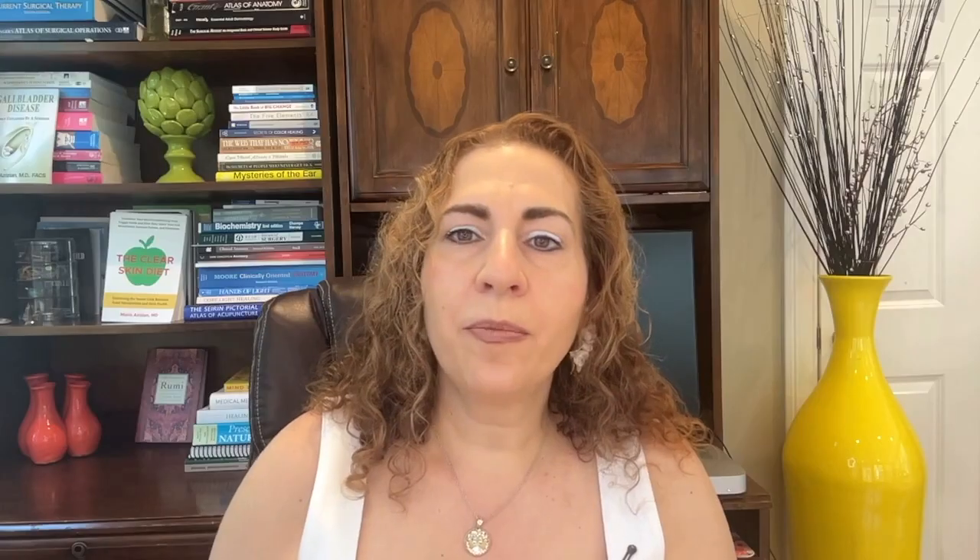That can only happen if melanoma is caught early, before it gets deeper or spreads to other organs. So here's what I hope you take away: if you've been told you have skin cancer, don't panic — but don't assume it's all the same. Some skin cancers are slow and local. Others, like melanoma, can be fast and fatal. The only way to know the difference is to have it properly evaluated. If you've noticed a mole changing, a new spot, or something that just doesn't look right, get it checked.